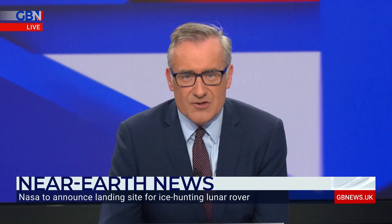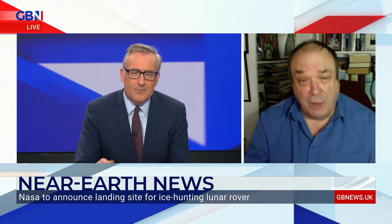Dr. David Whitehouse joins me now, discussing VIPER. This is part, as you say, of NASA going back to the moon. They still hope to put the first woman and the next man on the moon by 2024, although we think that's going to slip by a year or two.